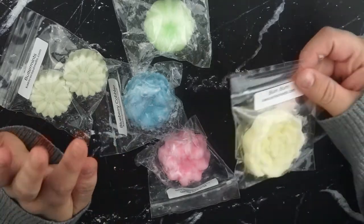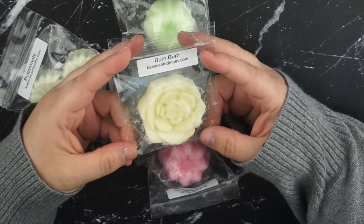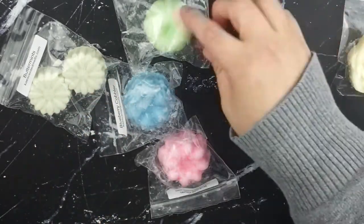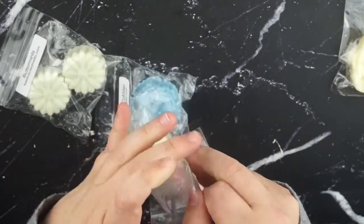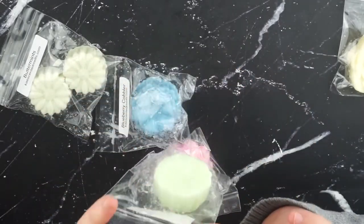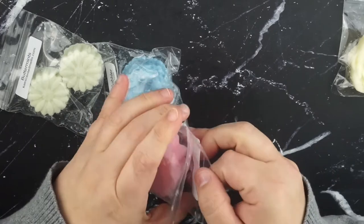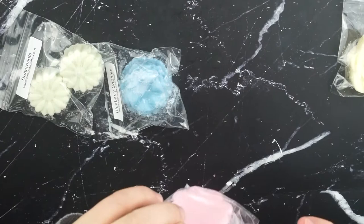These are all of the freebies that she very generously included. This first one is Boom Boom or Bum Bum - I don't know how to say that - but it smells exactly like the cream. It's really, really nice. And then we've got Key Lime Pie, which is a cute little bundt. And then Bubble Gum, which is another cute little bundt, and it's a very classic bubblegum scent.